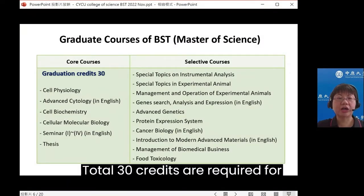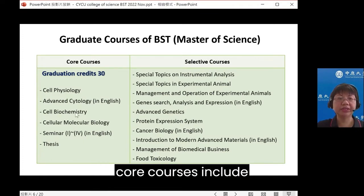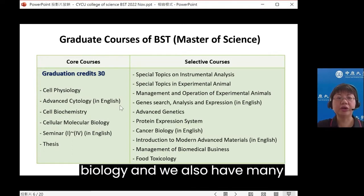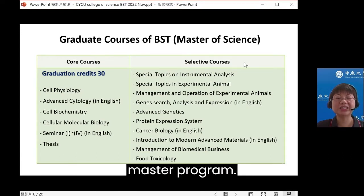We also encourage our students to learn about operation and management skills for future careers in the biomedical technology industry. A total of 30 credits are required for the master degree in BST. The core courses include seminars, thesis, cell physiology, advanced physiology, cell biochemistry, and cellular molecular biology. We also have many interesting elective courses for the master program.